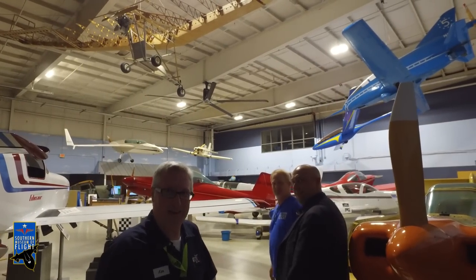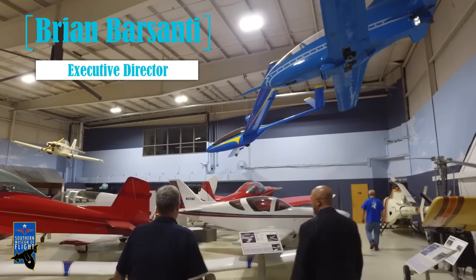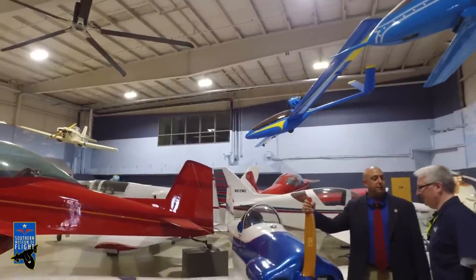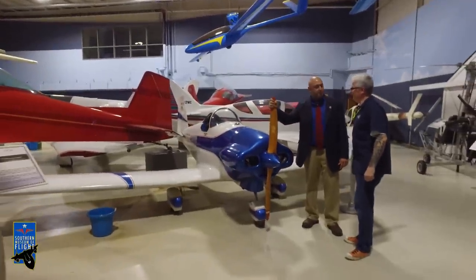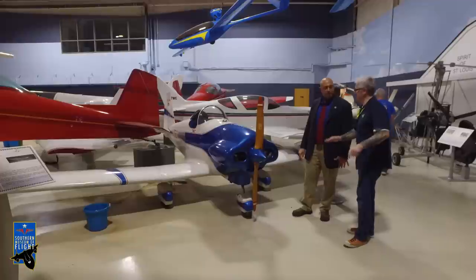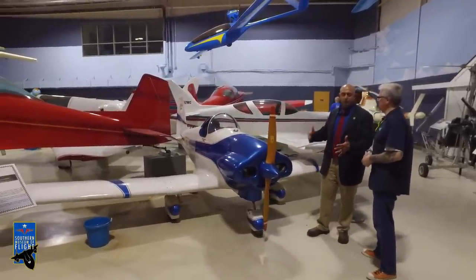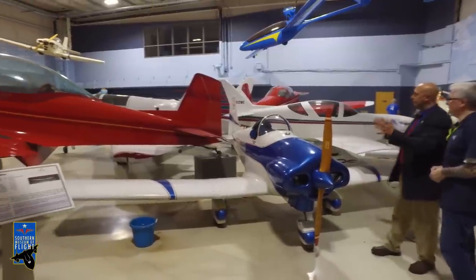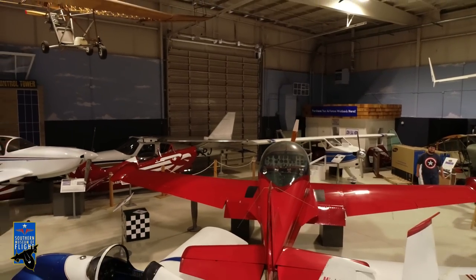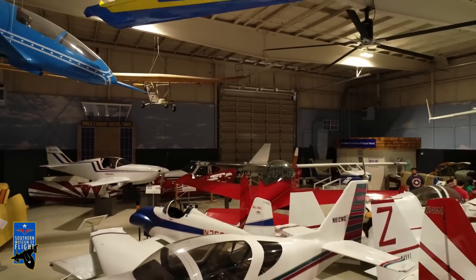Here we are in another secret hangar. My eye is drawn to the little mini-mac there — what's the story with this? This was built by a guy out in Hueytown, Alabama. It's one of only three that were built, a cool little one-place experimental. Everything in here belongs to that category — all home-built by guys in their garages, workshops, barns, and driveways. Sometimes after thousands of hours, these are the finished products.